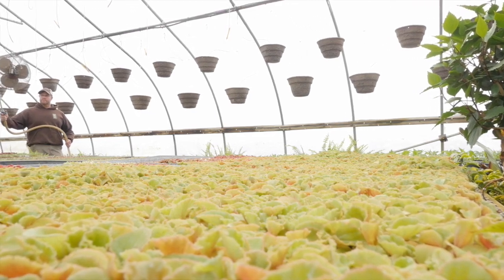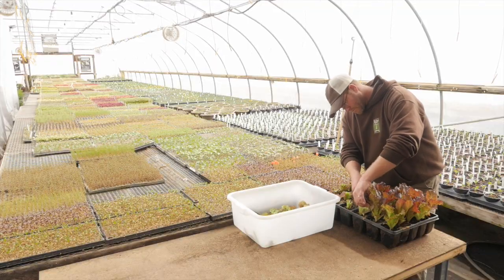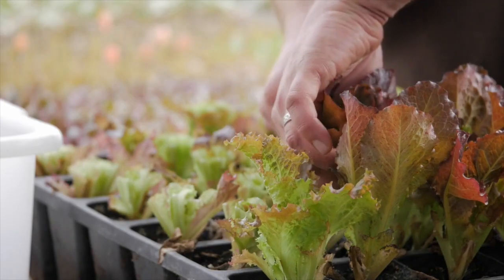LED lights make total sense without question — I would definitely recommend LEDs. The next frontier is to be able to much more efficiently grow crops locally, and that's a real win in terms of conservation, sustainability, and keeping our growers producing here locally year-round using this new technology.